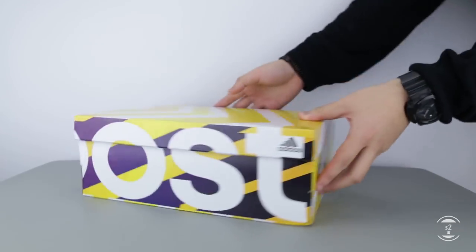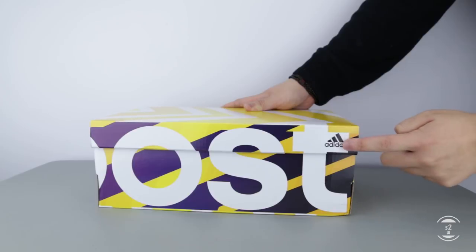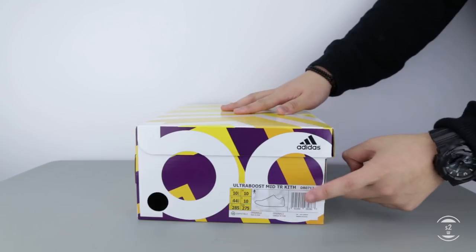This year for Black Friday 2017, Kith has teamed up with contemporary label Non-Native from Tokyo, Japan, along with Adidas again for this collaboration. It's another fire design of the Ultraboost mid family, launched exclusively at their respective retailers.